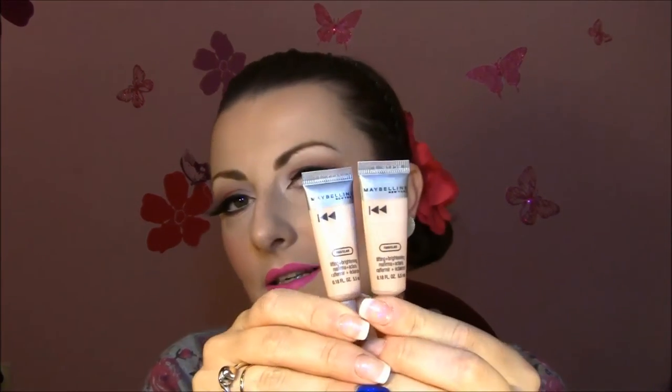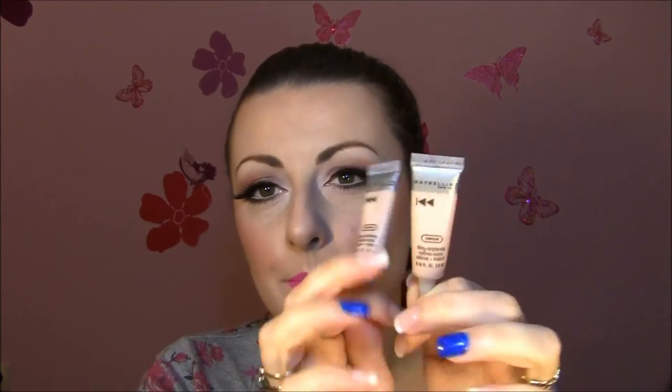I also got two of the Maybelline Instant Age Rewind Under Eye Concealer — I think this is the old version with a sponge applicator. In my country they don't sell this. I saw Samantha Sherman talk so much about this concealer — she said it's incredible, very beautiful coverage, and also brightens the under eye. I have it on under my eyes right now and it doesn't go into the lines. It's kind of perfect and this is the mini version.